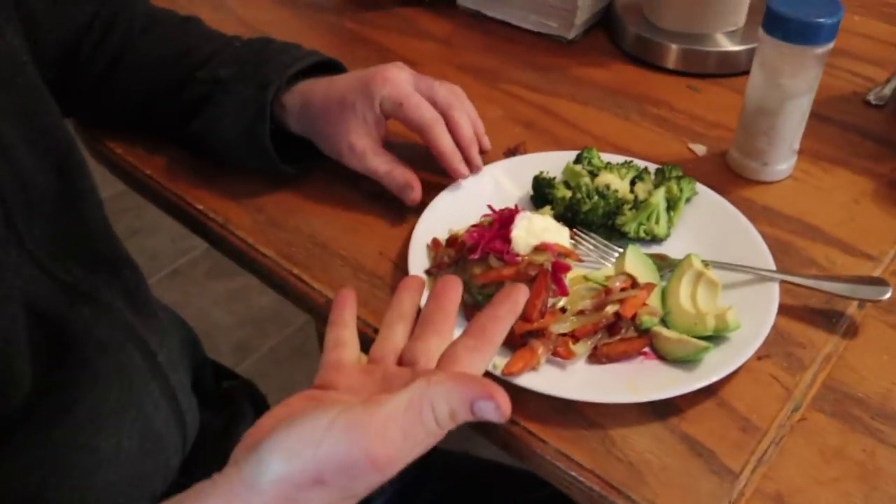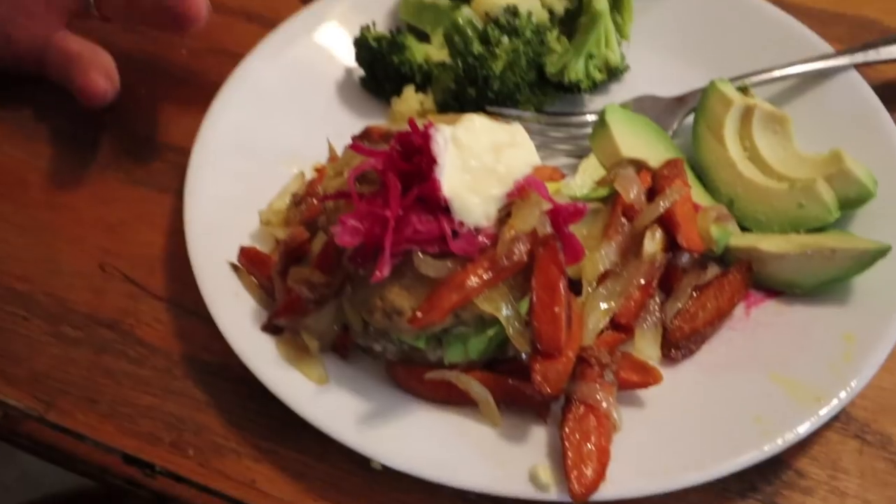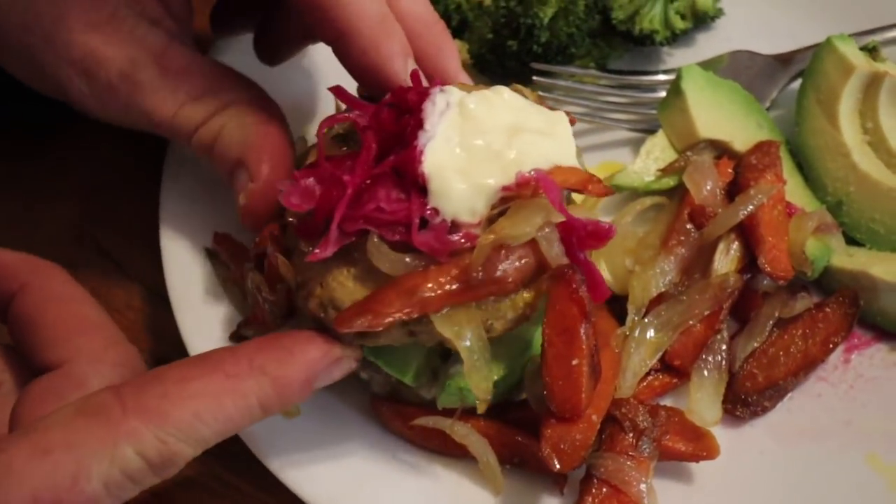That is sauerkraut on our plate. You've been waiting for that for a long time. Look at Justin — he's really gone crazy. Like, this is not a diet. Look, avocados in there.